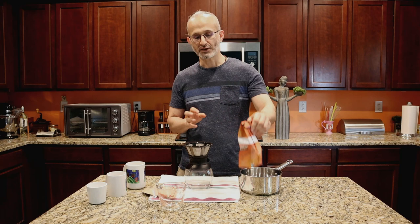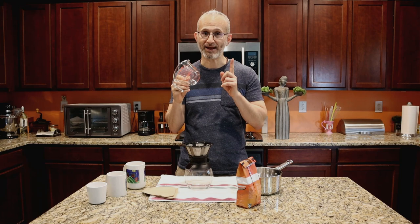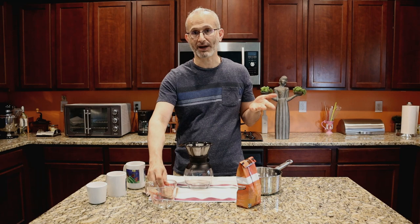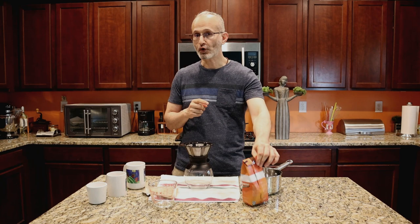So the formula is: for every pound of coffee, you're going to need nine cups of water. Remember that — one pound of coffee grounds, nine cups of water. If you get whole beans, you have to grind them first. I decided to get pre-ground just because I didn't want to grind a pound of coffee for the video. If it's half a pound, then it's four and a half cups of water.